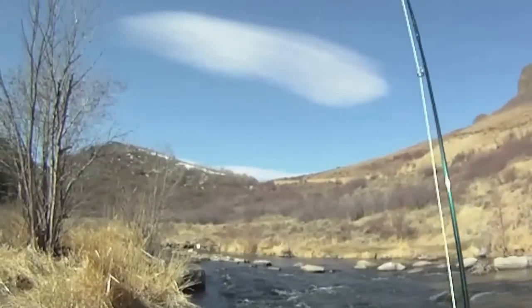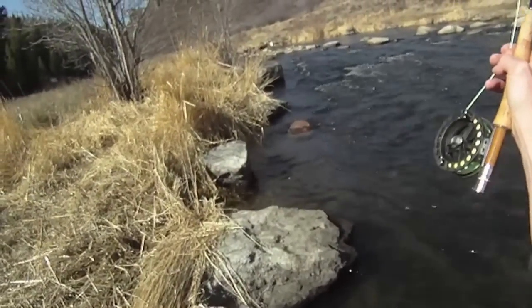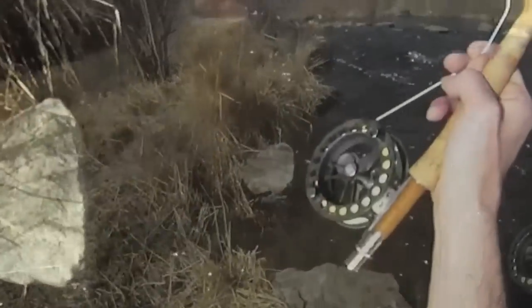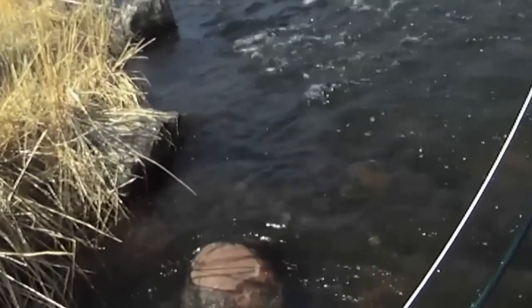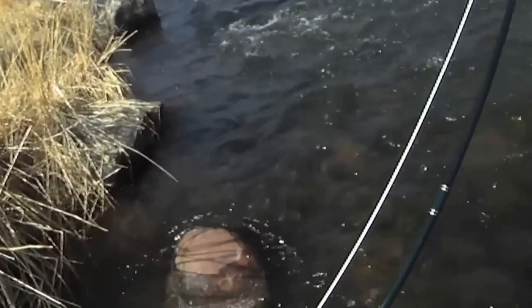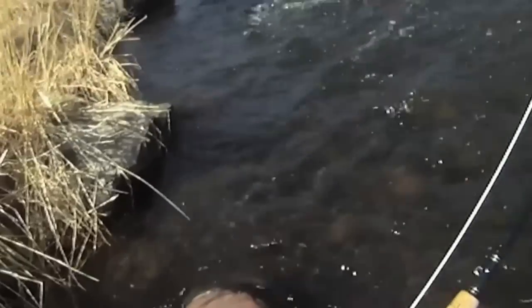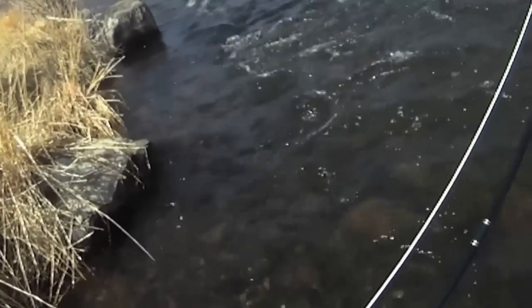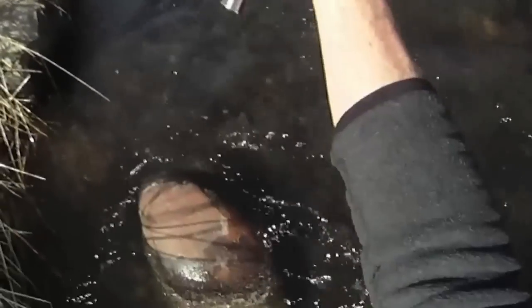Gotta keep that rod bent. Look at that — it's going upriver. It's a strong fish. If I lose it in the current it could easily break off, because I'm working on 6x right now, so it's a really thin line. See it? It knows — it knows it's going in the bushes there.